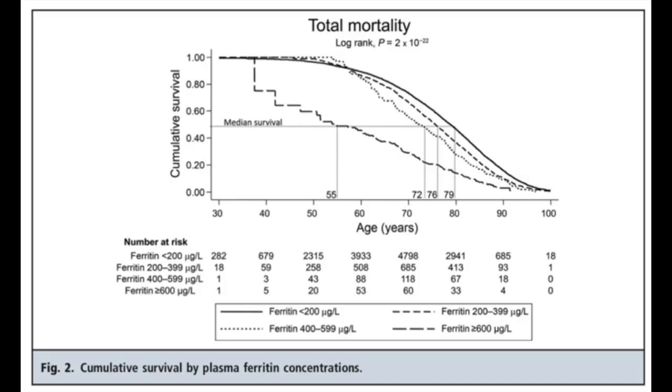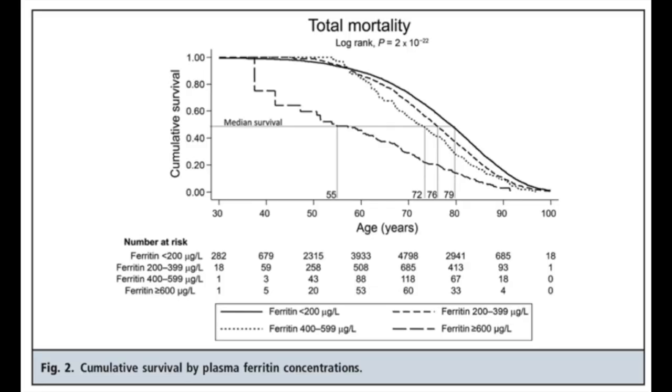Now let's look at the evidence for the link between the death rate and iron overload. Not much has been done on this but the Danish have done the most studies. This first study is not related to hemochromatosis but purely related to the amount of iron in the body, so it would include both hemochromatosis and non-hemochromatosis patients. Remember that anyone can suffer from iron overload — it's not just hemochromatosis patients, though they are more likely to suffer from it. This study divided a population of nearly 9,000 people into bands split by groupings of ferritin levels in the blood, and what it shows is that people with high ferritin levels die earlier. The effect is quite marked for ferritin levels over 600 mg per litre, as the median age of death for this group is 55.